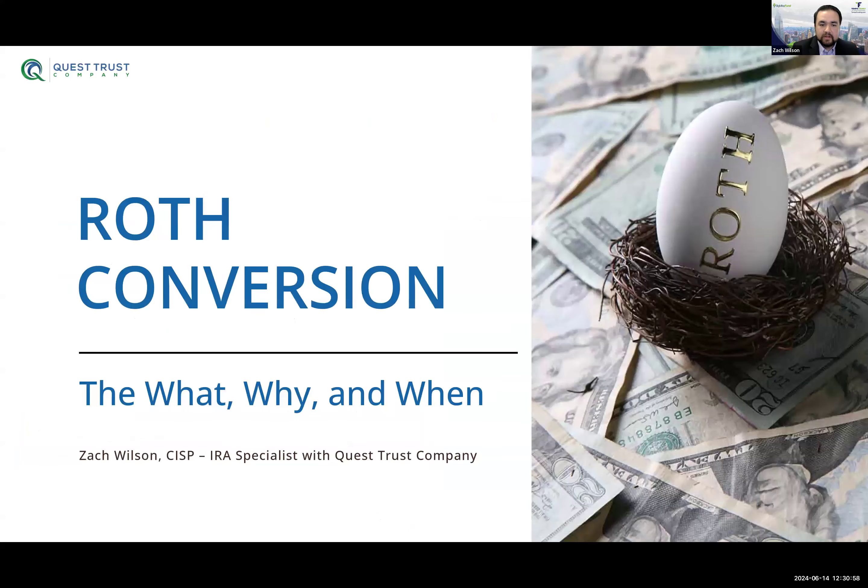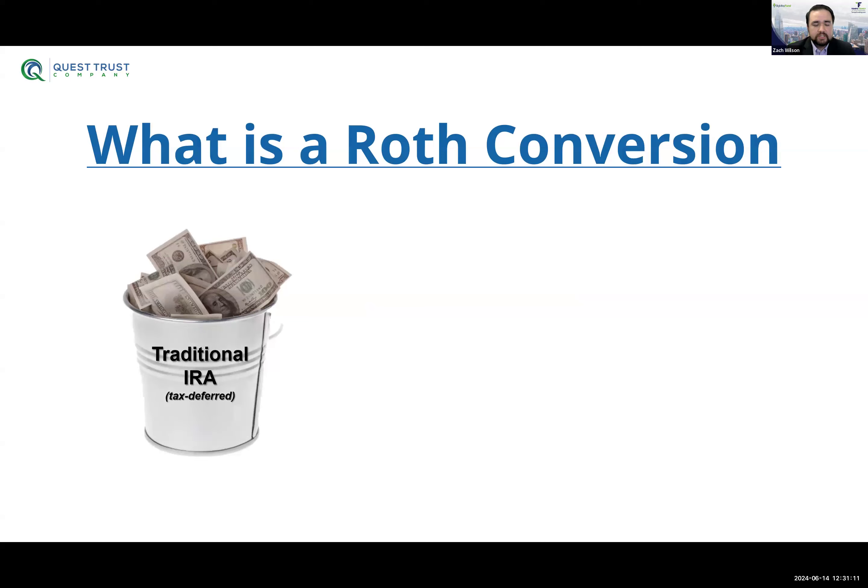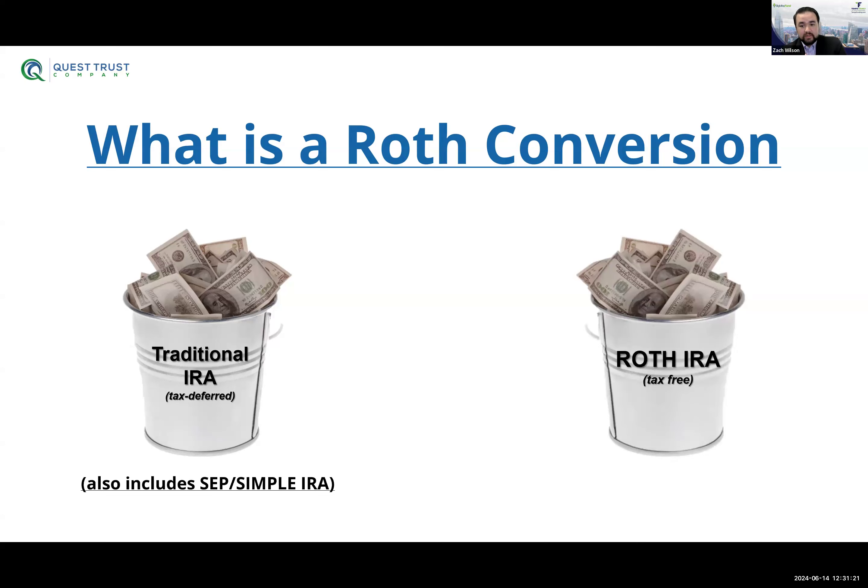Let's jump right into Roth conversions. A Roth conversion is simply taking the funds within your pre-tax account — most commonly your traditional IRA, but also includes things like the SEP or the SIMPLE — and moving them over to your Roth IRA. That's all a Roth conversion is in its most basic form: moving them from pre-tax to post-tax. As such, there's going to be some tax obligations, so let's understand the Roth IRA and why people consider doing this.